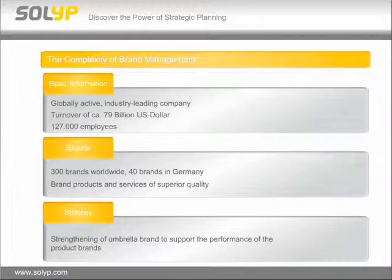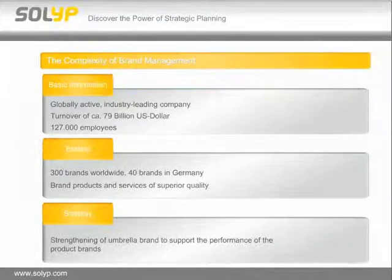SOLID 3, as Carsten mentioned, is a software platform where you are able to manage processes like strategic planning, strategic marketing planning, and strategic brand management planning — all these processes with more than just key figures to collect, analyze, and plan. Our customer example is about a globally active, industry-leading company with a turnover of around 79 billion US dollars and more than 127,000 employees — a really large and complex company — and it's about the complexity of brand management inside this company.